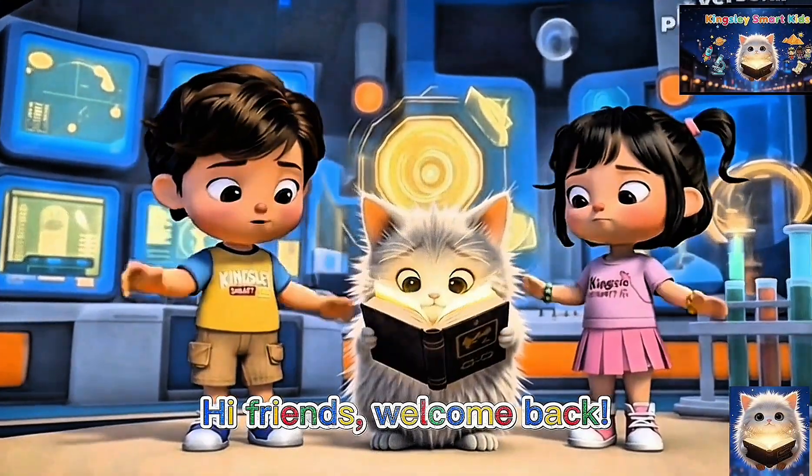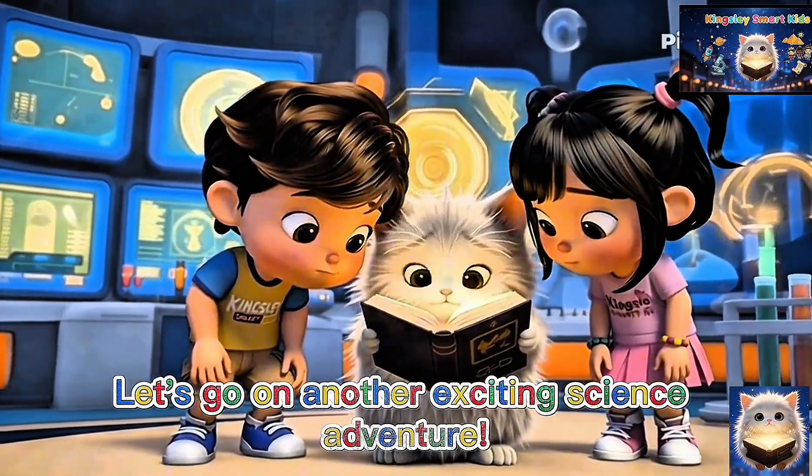Hi friends, welcome back. Let's go on another exciting science adventure.